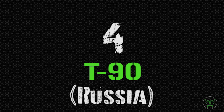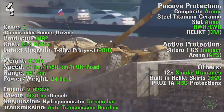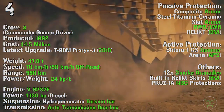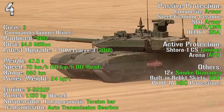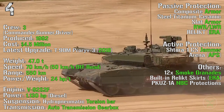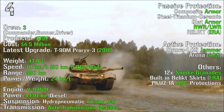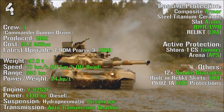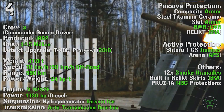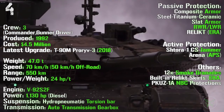At the fourth spot we can find the T-90 from Russia. It's been produced from 1992, with the latest upgrade the T-90M introduced in 2018, with a cost of 4.5 million dollars and a crew of 3. It has a weight of 47 tons. It can reach a maximum speed of 70 km/h on-road and 50 km/h off-road, with a maximum range of 550 km and an engine power of 1130 HP. As passive protections we can find composite armor, slat armor, laser warning receiver, and Relikt ERA explosive reactive armor. As active protections we can find a Shtora jammer and Arena active protection system. We also have 12 smoke grenade launchers, ERA skirts, and NBC protections.